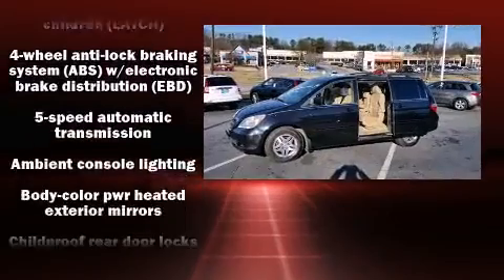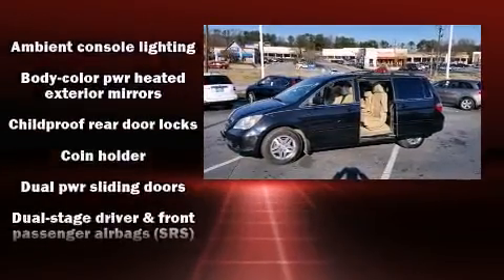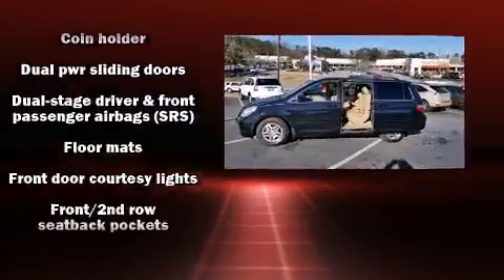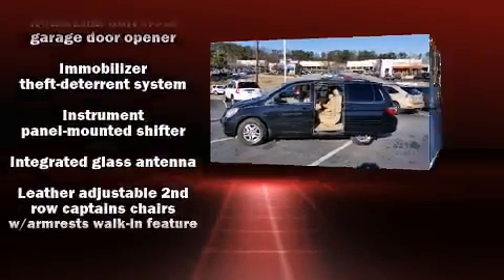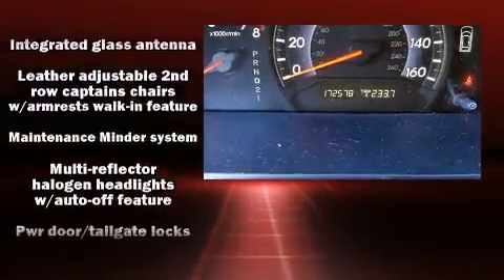Honda ensures the safety and security of its passengers with equipment such as head curtain airbags, traction control, brake assist, a security system, and four-wheel disc brakes with ABS.